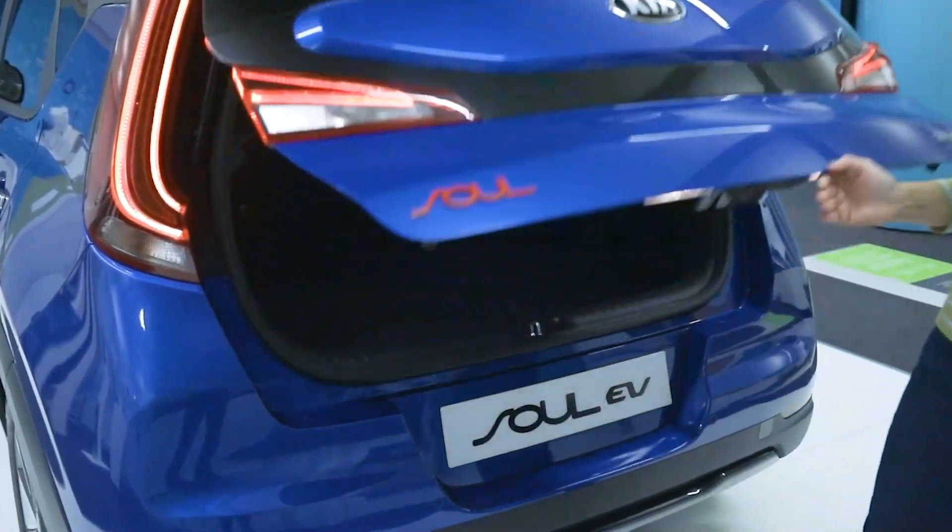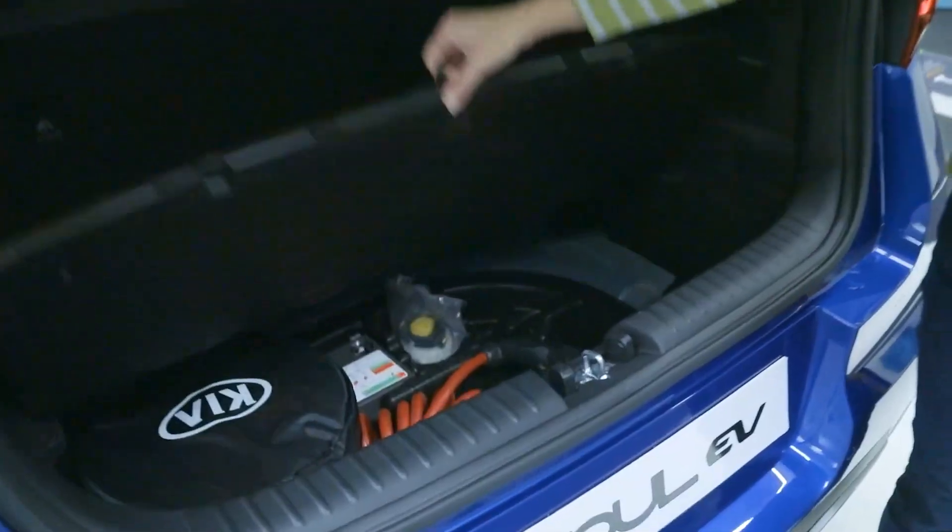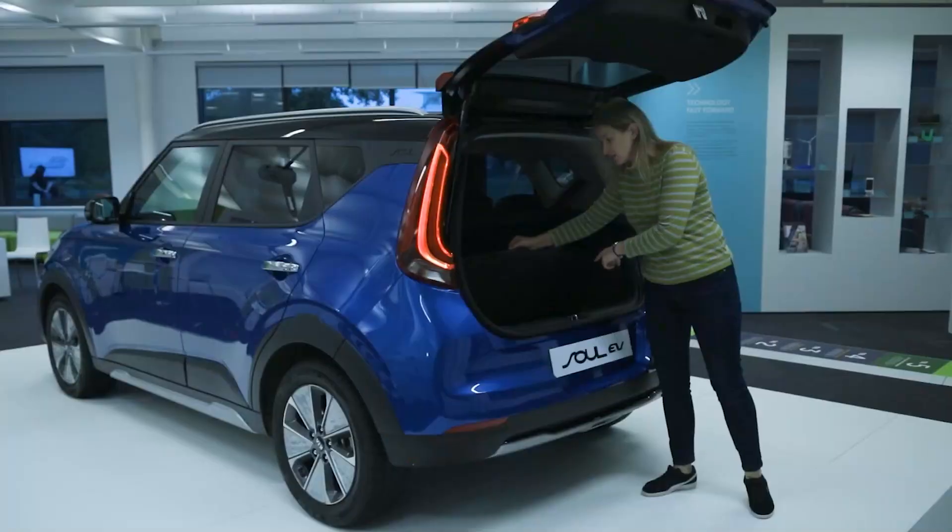Because of the battery packaging, the EV gives up a bit of cargo capacity compared to the regular Soul, but its shape means this hatchback is still plenty functional.